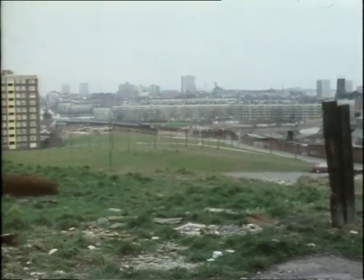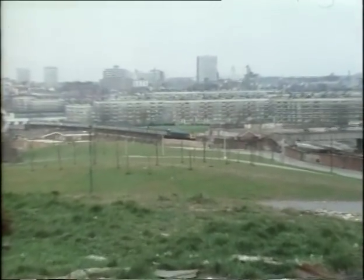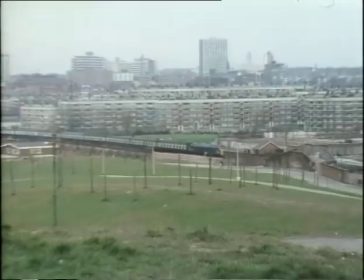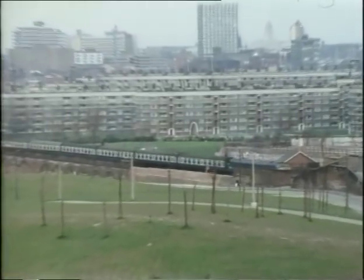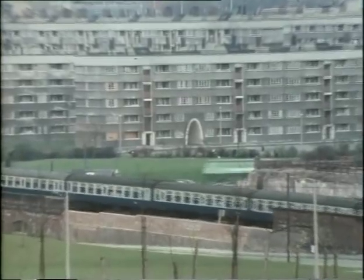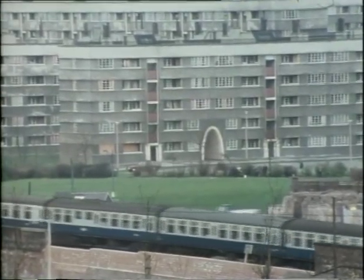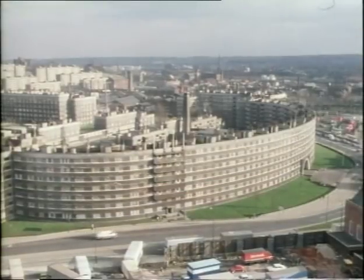Between 1895 and 1900, a 66-acre site — the Quarry Hill insanitary area, one of the very worst slums in Europe — was bought by the corporation. In 1935, construction began on the new Quarry Hill estate.